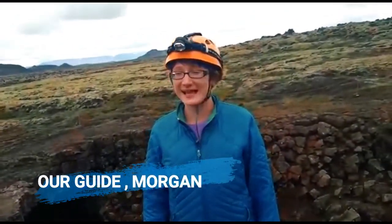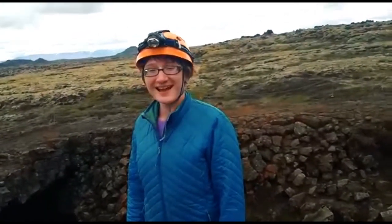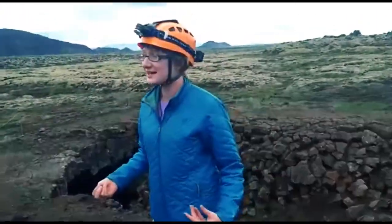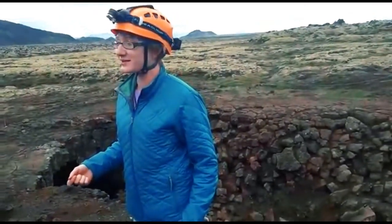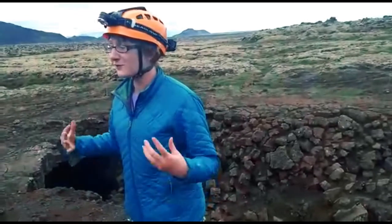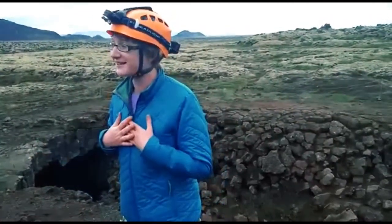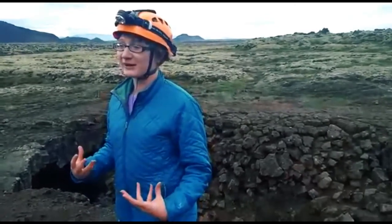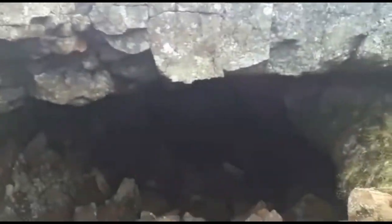Welcome to Leiðarendi — this means 'the end of the journey' or 'the end of the way' in Icelandic. I am a geologist doing my master's at the University of Iceland studying volcanoes. If you have any geology or volcano questions, please feel free to ask me — I love talking about it. We're going to head down into this cave.